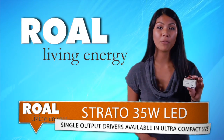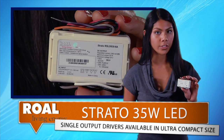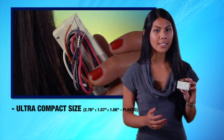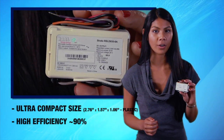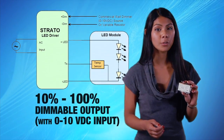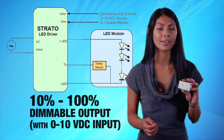Now onto the Strato 35-watt LED single-output drivers from Roll. The Strato switch mode driver technology is designed to generate one constant current output from a wide-range AC input. The size, high efficiency, and performance of these drivers make them an ideal choice for LED lighting applications. They offer convection cooling, compact design, and temperature protection. You'll find them suitable for integration into most light fixtures and standard electrical junction boxes.